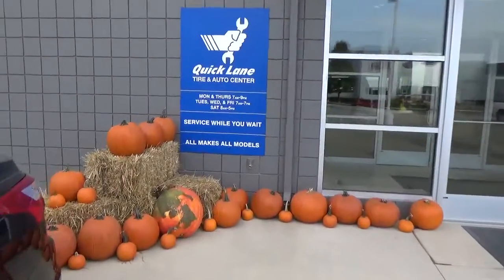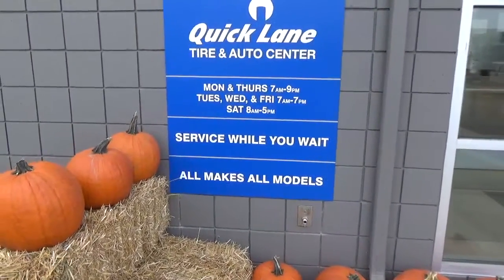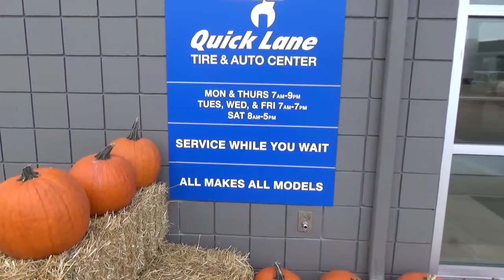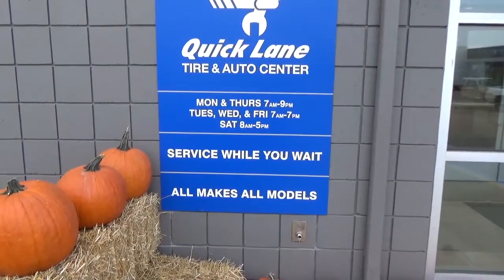Our hours include Monday and Thursday from 7 a.m. to 9 p.m. Tuesday, Wednesday and Friday we are open from 7 a.m. to 7 p.m., and then on Saturday we are open from 8 a.m. to 5 p.m.